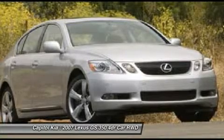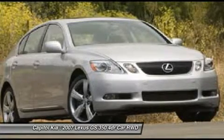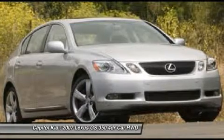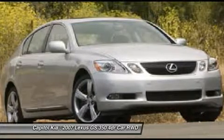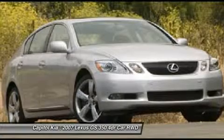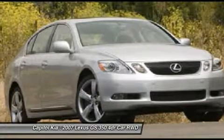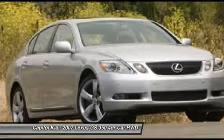This Lexus includes rain-sensing wipers, variable speed intermittent wipers, Regency Leather Seat Trim, leather seats, power rear sunshade, ventilated front seats, heated front seats, and cooled front seats.